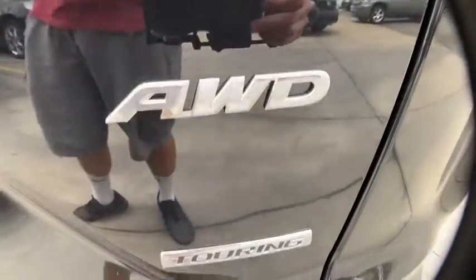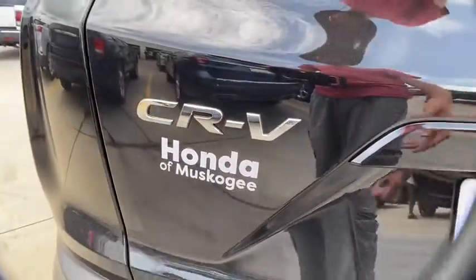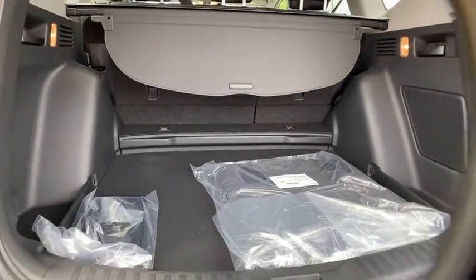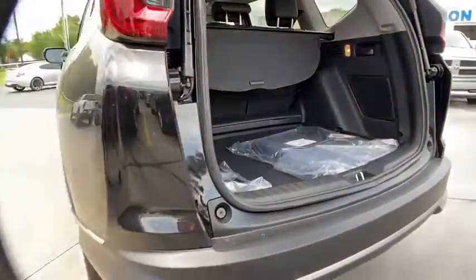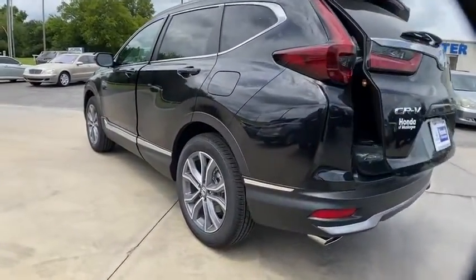Here are some of this vehicle's great options: backup camera, keyless entry, power liftgate, power passenger seat, steering wheel audio controls, navigation system, traction control, stability control, remote engine start, lane departure warning, all-wheel drive, anti-lock braking system.